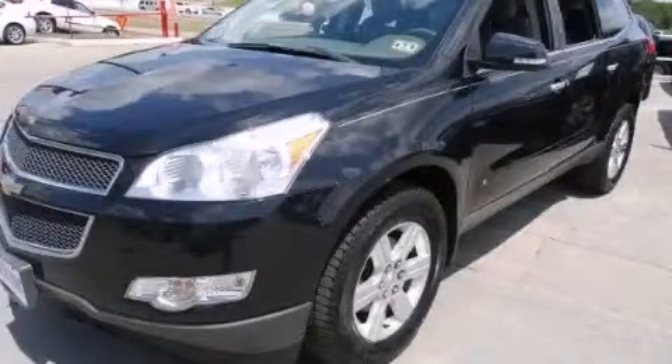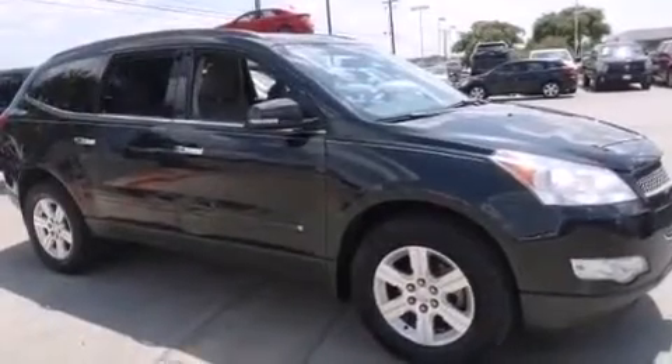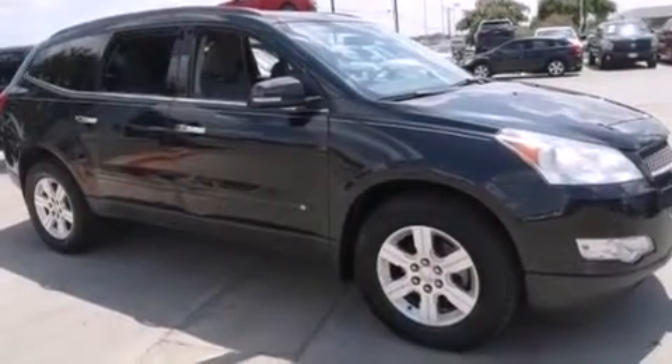This is a 2010 Chevrolet Traverse. Functional utility for a modern lifestyle. It has a 3.6-liter six-cylinder engine, an automatic transmission, and all-wheel drive.